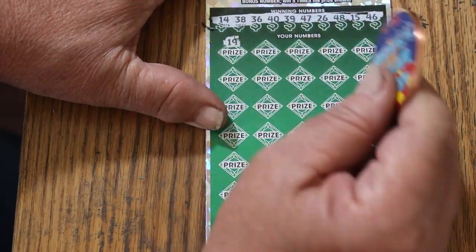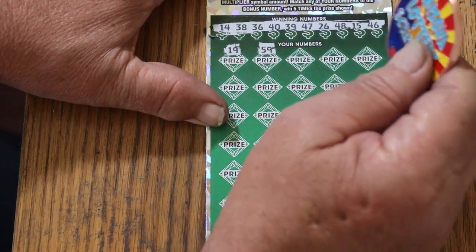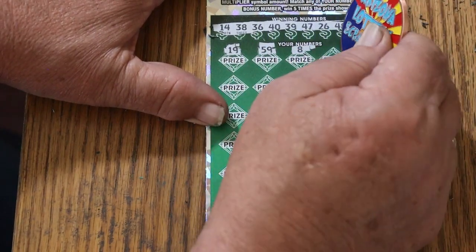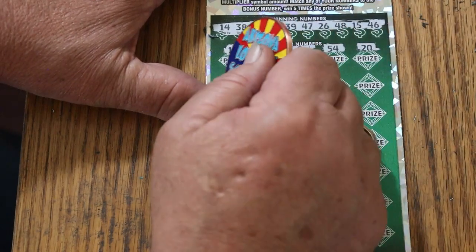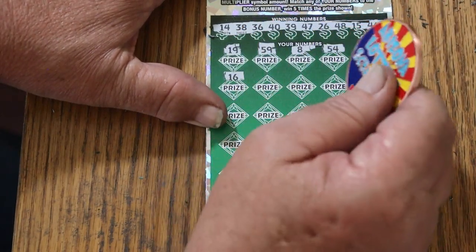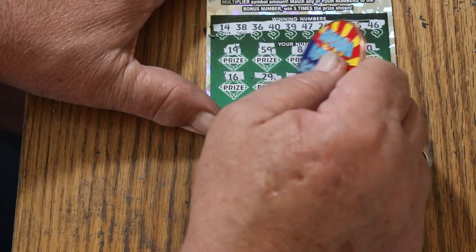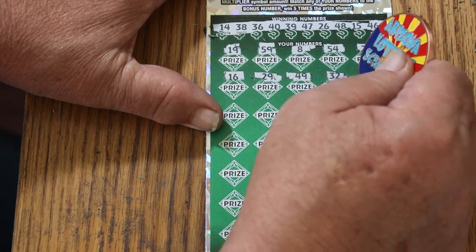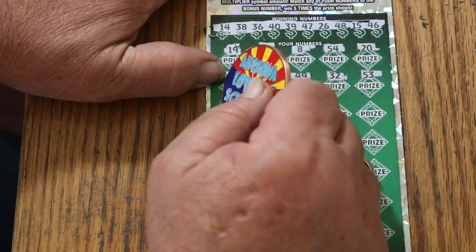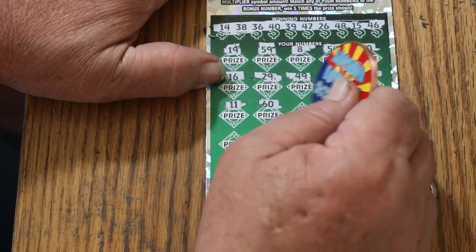Here we go. 19 — nope. 59, LV's 8, 54, 20, 16, 29, 49, random's 32, 53, 11, the big 60.